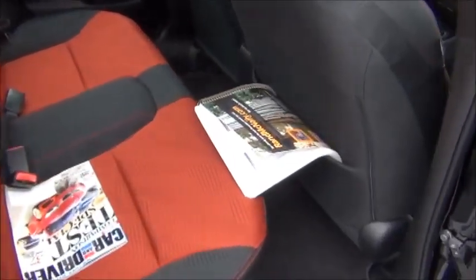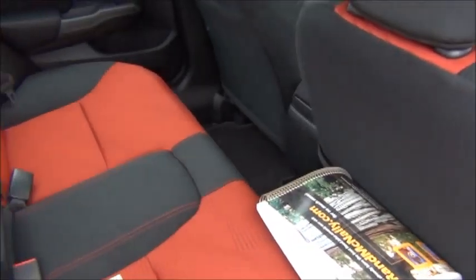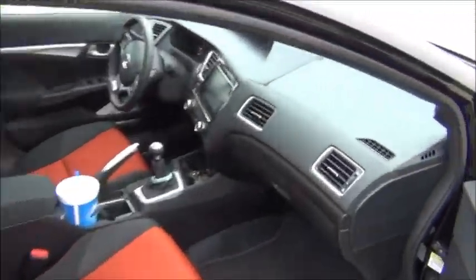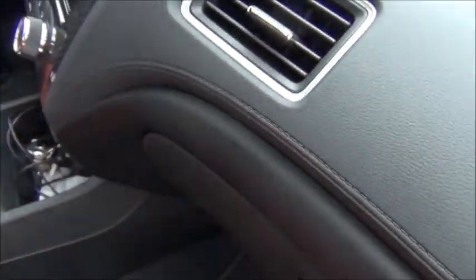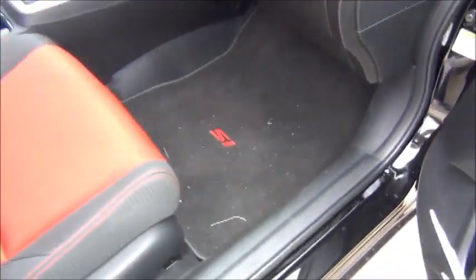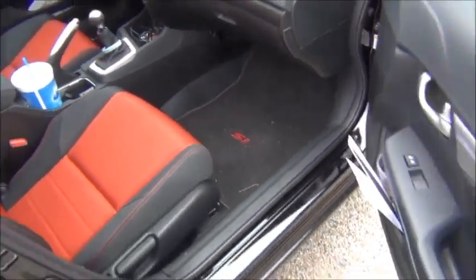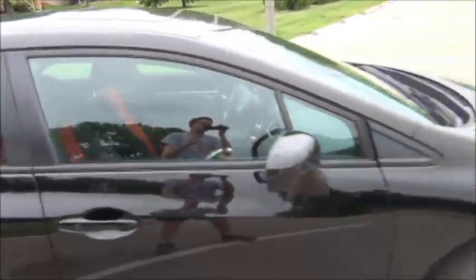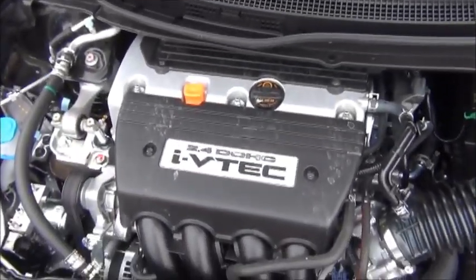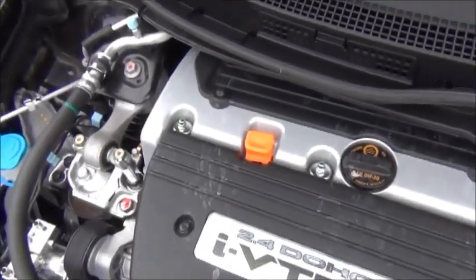There's only one map pocket, which is a little bit of a pain, but it's okay. Over on the passenger side of the dashboard, the surface is soft to the touch and the faux stitching continues. There's a decent-sized glove box, and you also have the SI-specific floor mats.